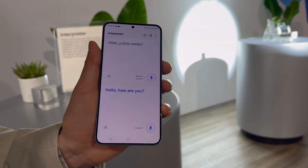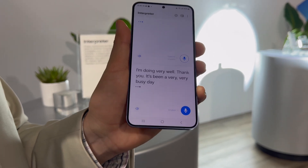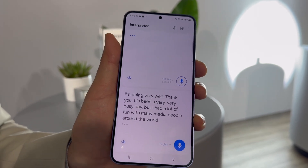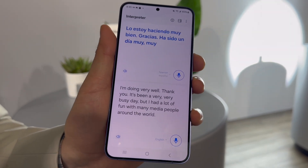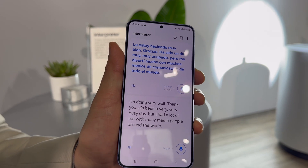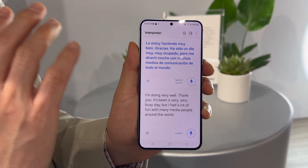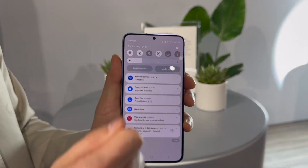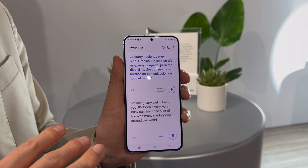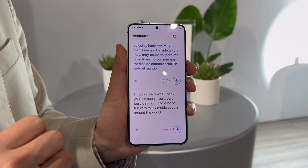In the demo, a live conversation was translated in real time: 'Hello, how are you?' — 'I'm doing very well, thank you. It's been a very busy day but I had a lot of fun with many media people around the world.' Notably, the entire feature works on airplane mode — it's done fully on-device Galaxy AI, with no Wi-Fi or cellular connection required.